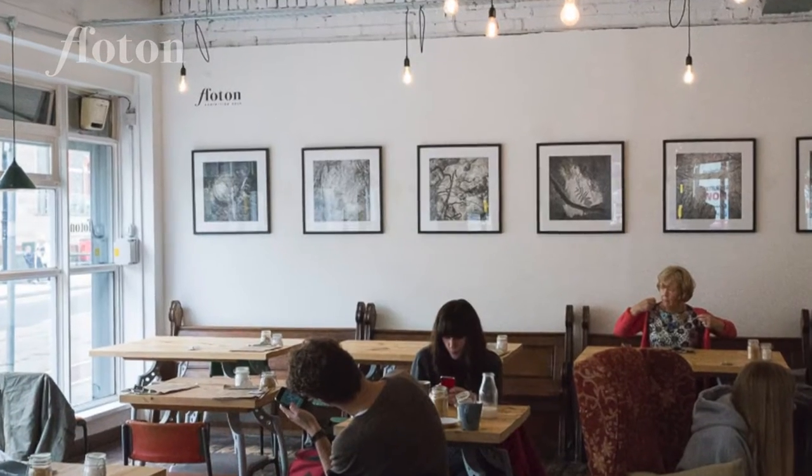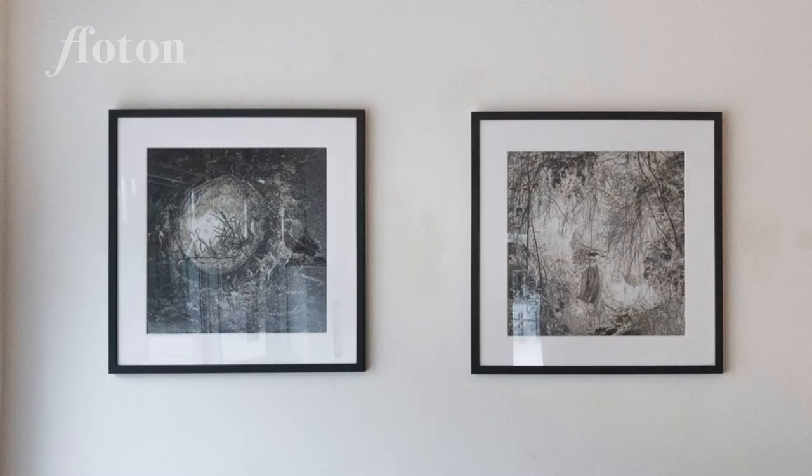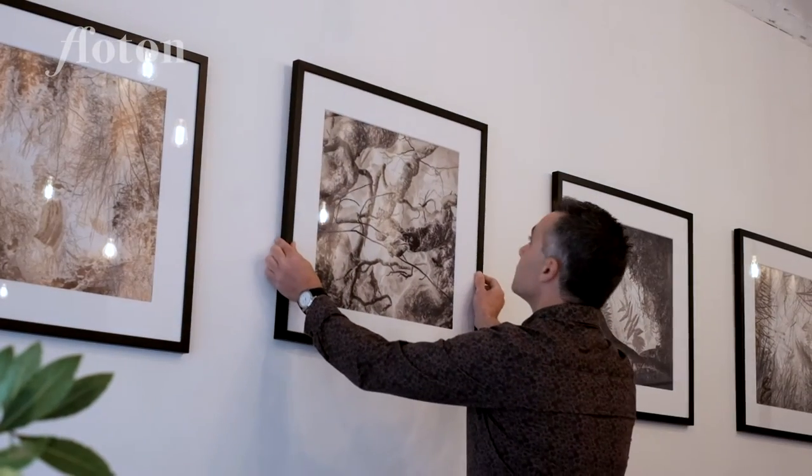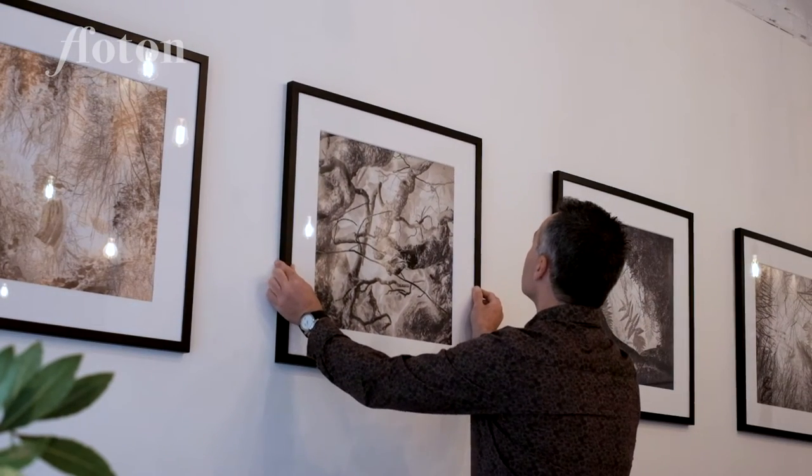After two years worth of work to put this together, it's nice to see it up on the wall. It's a great space we've got here down in Cardiff in Little Man Cafe. It's in a great location right in the city centre as well.